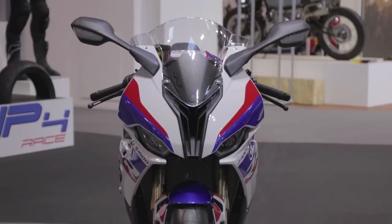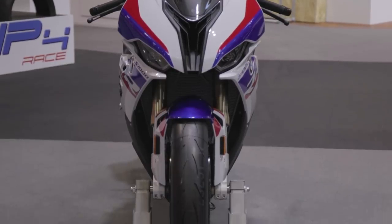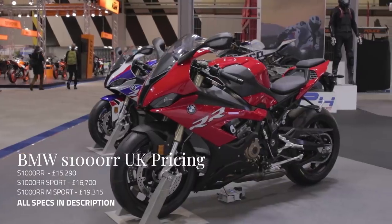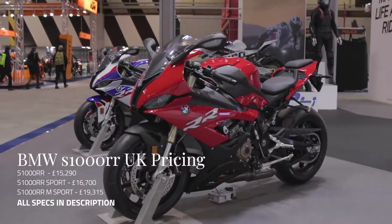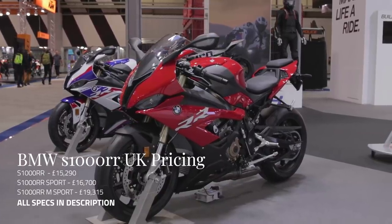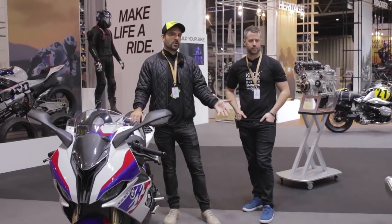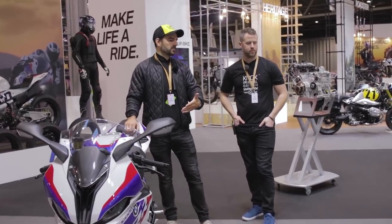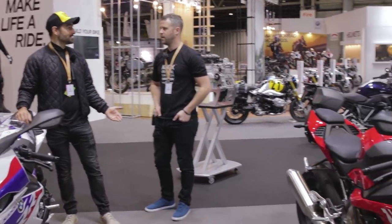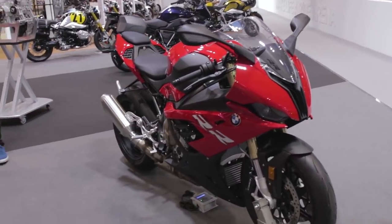Basically what BMW have done with this new S1000RR is launch a standard bike - the red one next to us - at around £16,500, and then there's the M Sport version. That's really competitive for a superbike, actually a very similar price to the R1. We're hoping to go and have a look at what Ducati are doing with their new V4R on the stand, and price-wise that's pretty eye-watering by comparison.